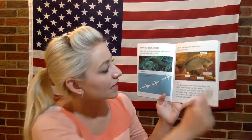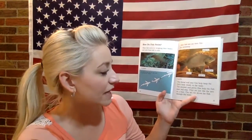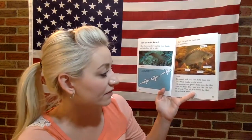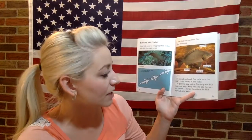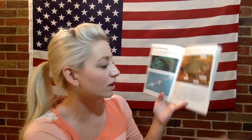Most fish also use their fins for swimming. There is the dorsal fin, the anal fin, the pelvic fin, and the pectoral fin — this is a grunter. The dorsal and anal fins help keep the fish's body steady in the water. The pectoral and pelvic fins help the fish steer and stop — they are just like the oars on a boat. The tail fin drives the fish through the water.